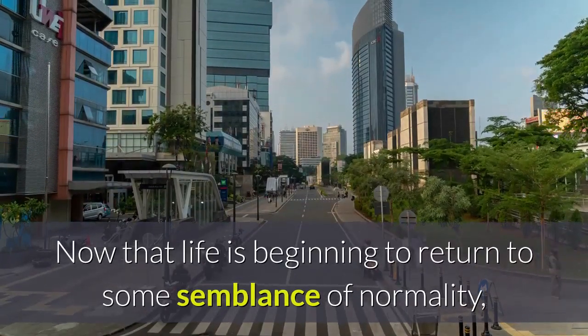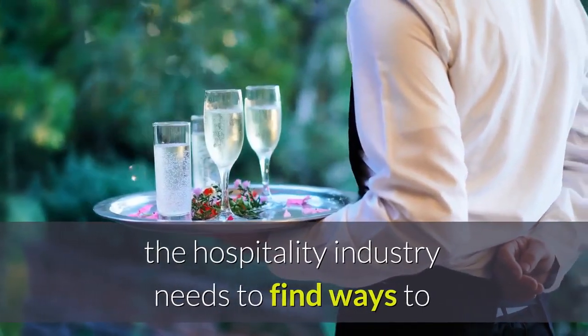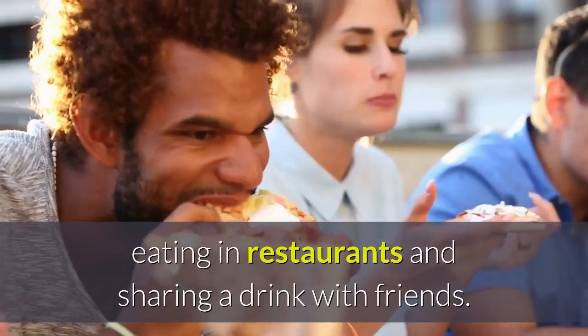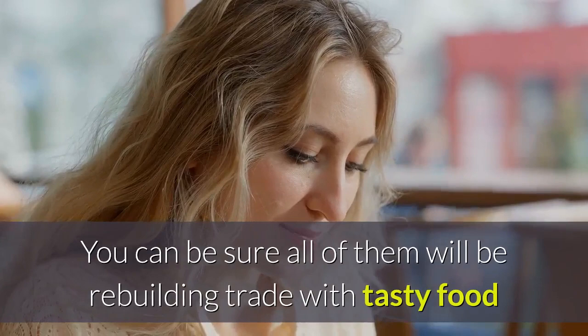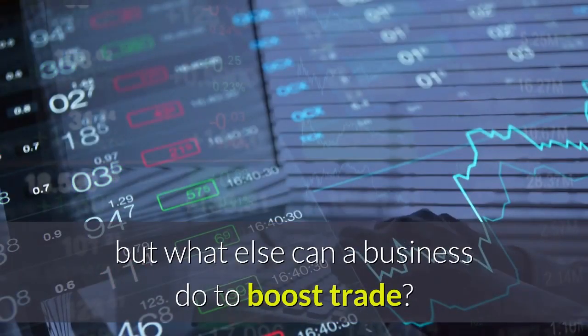Now that life is beginning to return to some semblance of normality, the hospitality industry needs to find ways to get customers back into the habit of visiting cafes, eating in restaurants and sharing a drink with friends. You can be sure all of them will be rebuilding trade with tasty food and attractively priced menus, but what else can a business do to boost trade?